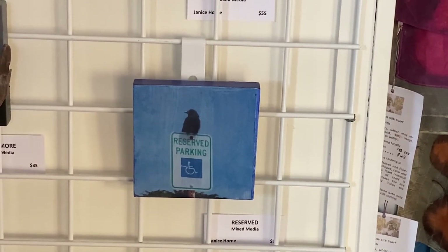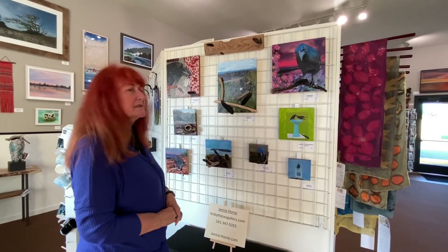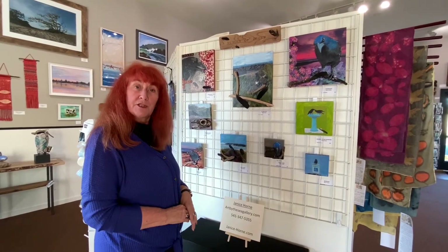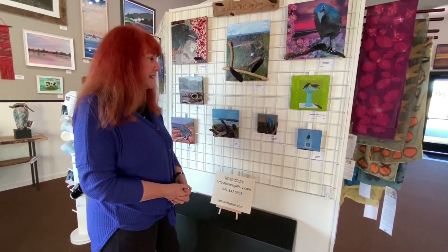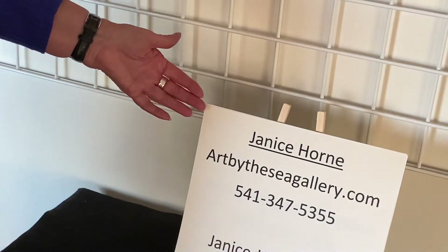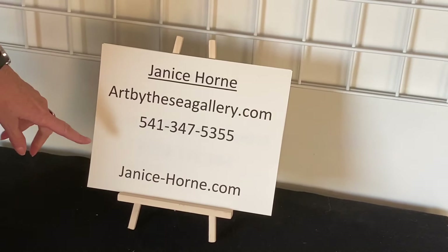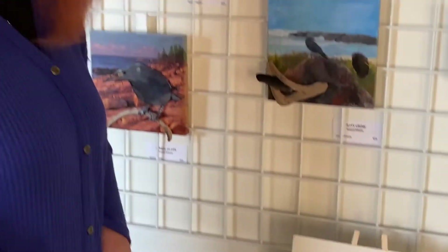I'm going to do more crows — I think they're hysterical to watch and I keep taking pictures. You'll probably see some more here in the gallery over the next year as I finish this series and add more to it. If you have any questions or are interested in any pieces, our website is artbythesea gallery.com and I have other pieces on my own website at Janice-horn.com. I hope to hear from you, and if not, just enjoy the world of art — there are a lot of wonderful creators out there. Thank you.